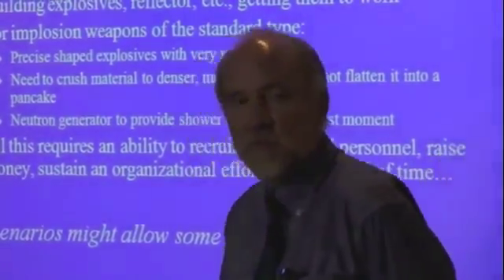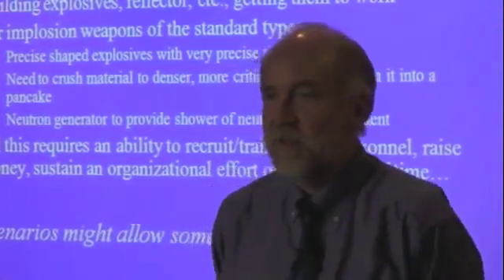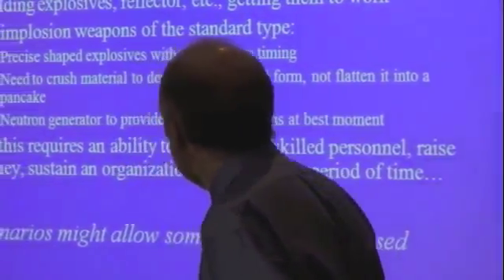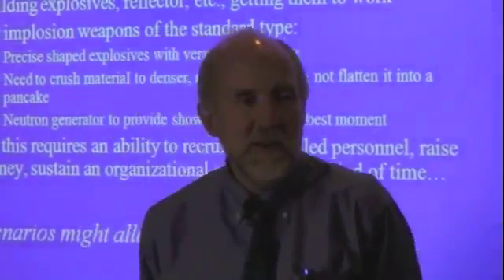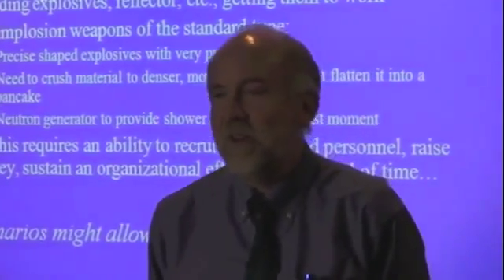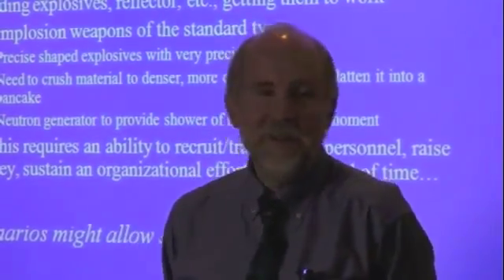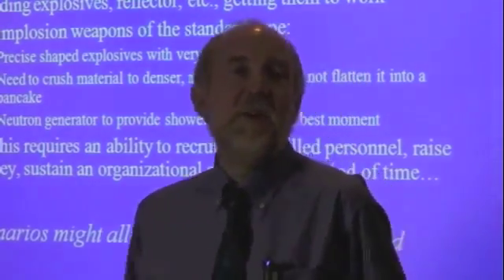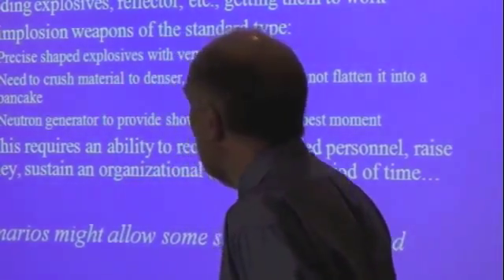Number one, two, and three is getting the nuclear material. Once they have that, you really have to worry. But there are other difficult parts. Processing the material into an appropriate form — it's probably unlikely that what they're going to get is highly enriched uranium, 90% metal, in the shape they want. So they'll probably have to do some processing on it. They might get, for example, highly enriched uranium research reactor fuel and have to separate out the aluminum-uranium bonded fuel so that they have just the uranium.